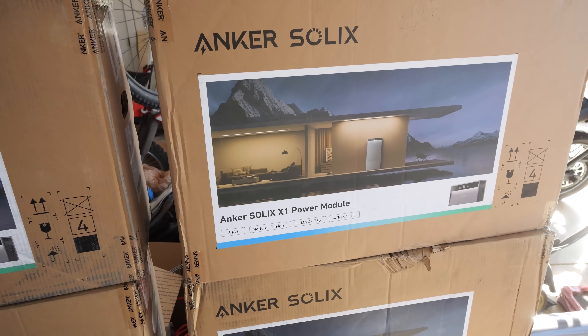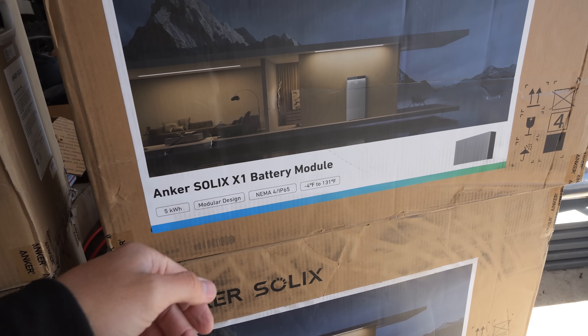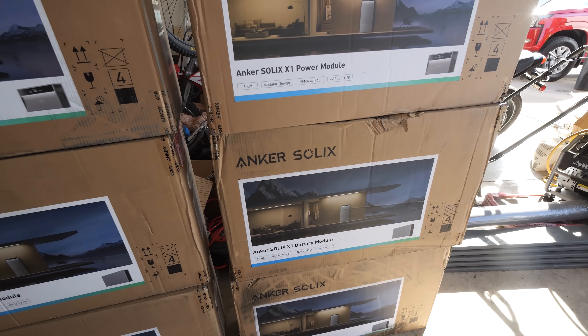A Solex X1 power wall is made up of two parts: a power module that sits on top that can output 6 kilowatts of power, and then the modular battery module sitting beneath it.